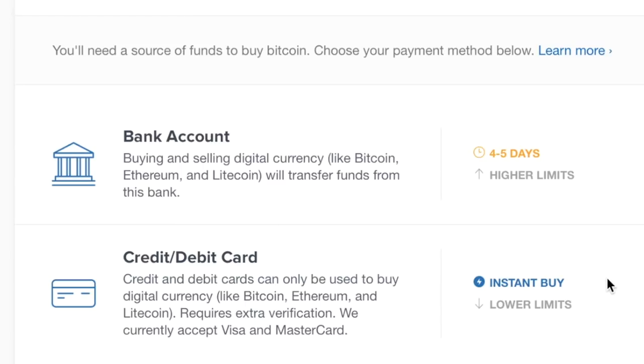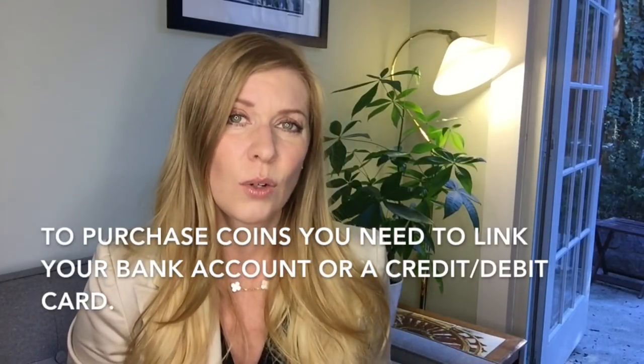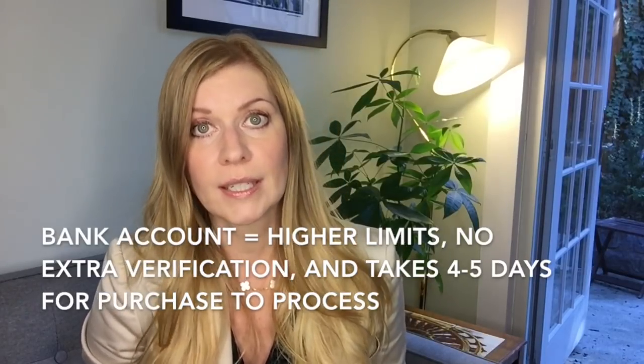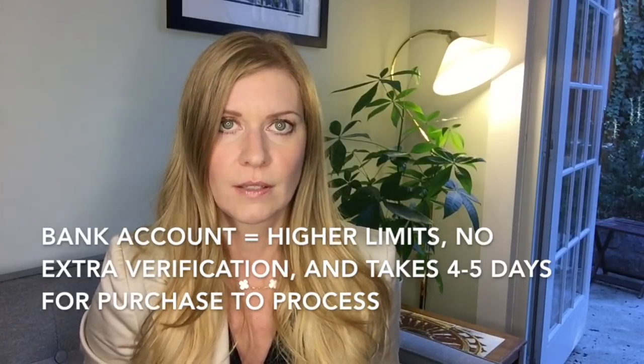Then I had to choose a payment method. Coinbase supports bank transfers, credit or debit cards, and bank wires. I thought, isn't the point of this to get rid of dealing with banks? Well, I guess you have to start somewhere. You can also link PayPal, but from what I understand that's only for selling or withdrawing. To buy coins, you need to connect either a bank account or credit/debit card. Credit or debit cards require additional verification and have lower limits but allow instant purchases; a bank account has higher limits and needs no extra verification, but transactions take approximately four to five days to process.